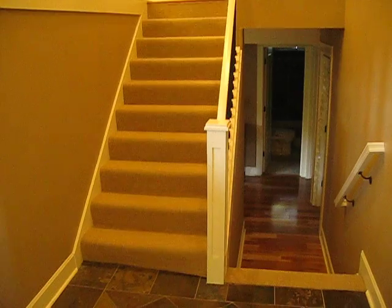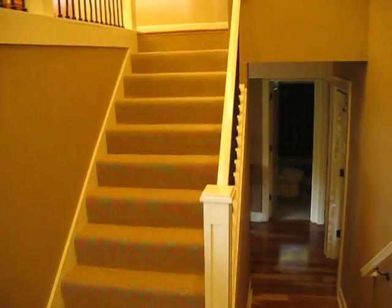This is the entryway, and then you go up or down. We're gonna go up first. There's my son Quentin, future movie star.